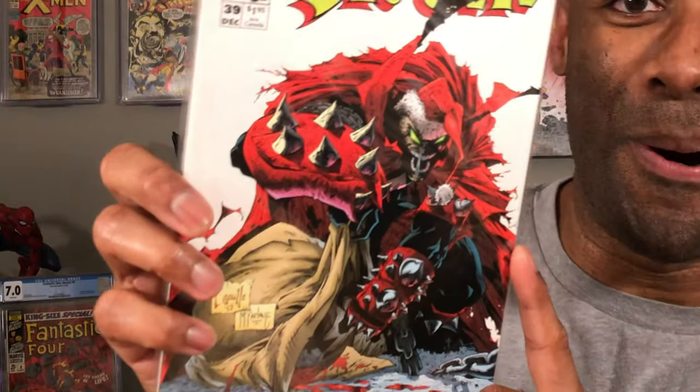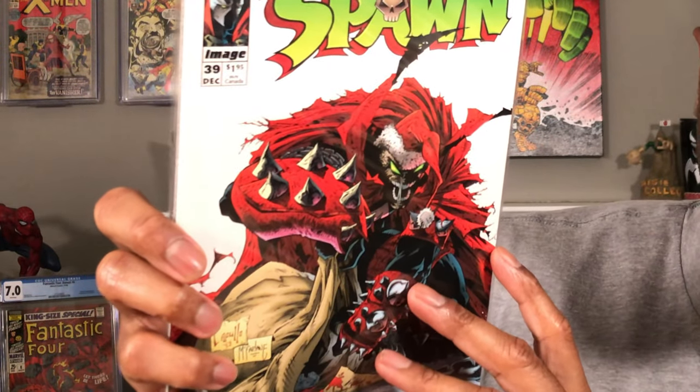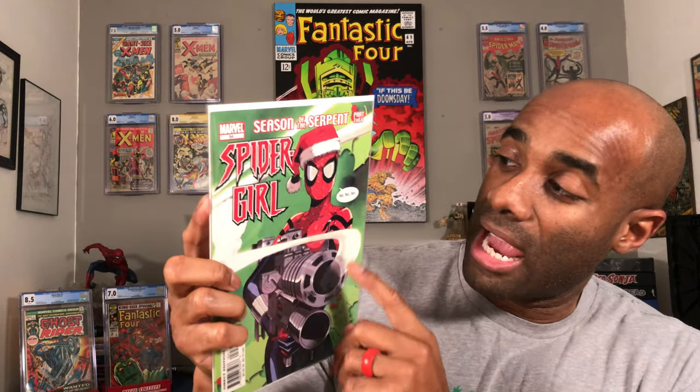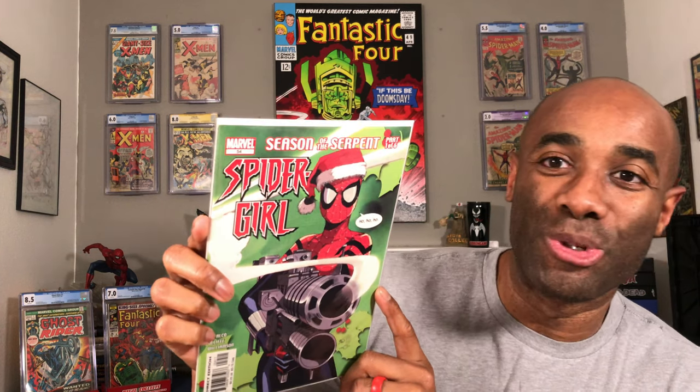Now we go in the other direction — completely dark — with some Spawn right here. This is a really cool cover. I actually found a couple of copies in my extended collection of this book: Spawn Issue Number 39. And because we are on the dark side, I might as well keep it a little dark with Spider-Girl, who is toting a very large gun while saying 'Ho ho ho.' Cool book — Spider-Girl Issue Number 54.